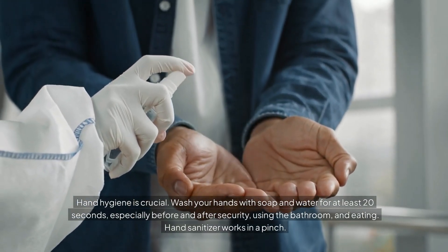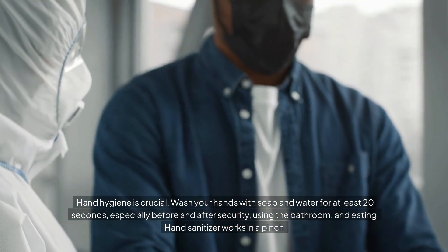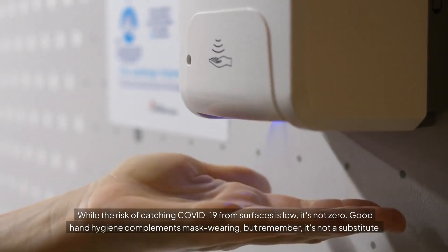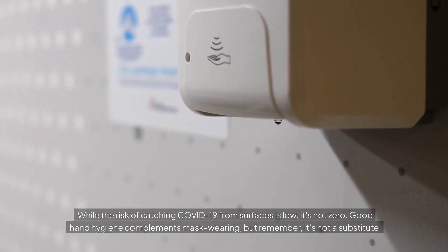Hand hygiene is crucial. Wash your hands with soap and water for at least 20 seconds, especially before and after security, using the bathroom, and eating. Hand sanitizer works in a pinch. While the risk of catching COVID-19 from surfaces is low, it's not zero. Good hand hygiene complements mask wearing, but remember, it's not a substitute.